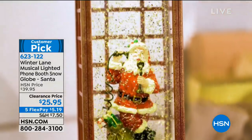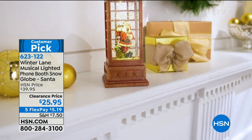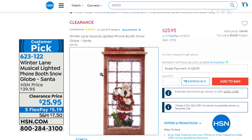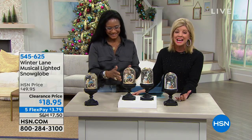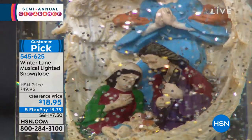Coming up, I love this Santa from our exclusive Winter Lane collection. It's a musical, lighted Phone Booth Santa and it's a snow globe continuously. The special sale price today is $25.95. With five flex pays, it's $5 and change. Our number one most popular snow globe that we offer throughout the entire year is right in front of us. First time at this very special clearance price — $18.95. Certainly the absolute best value we have ever offered. If you have a minute, please read the reviews on HSN.com. It was originally $49.95, and with five flex pays it's under $4.